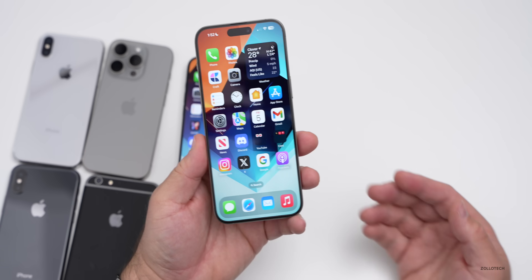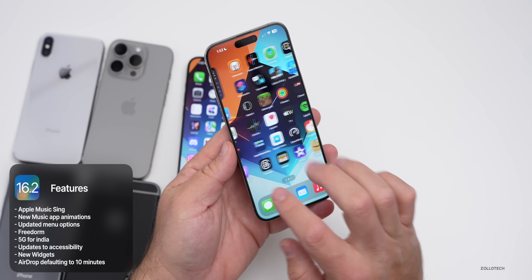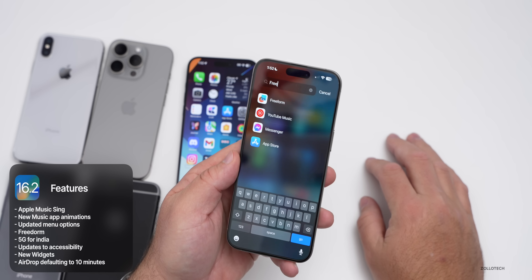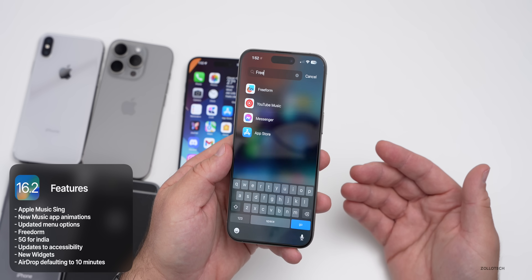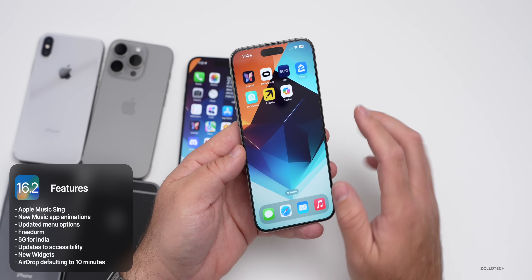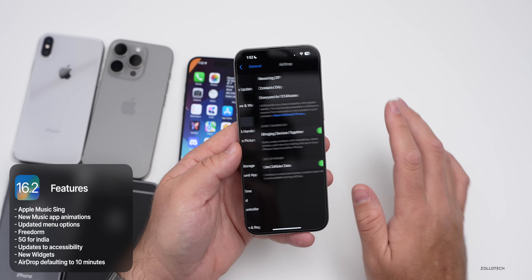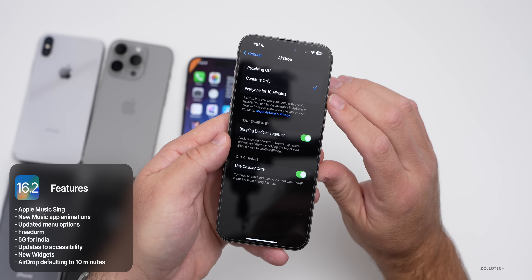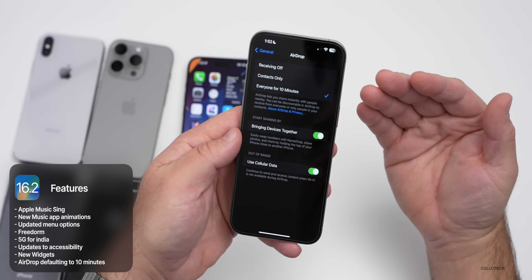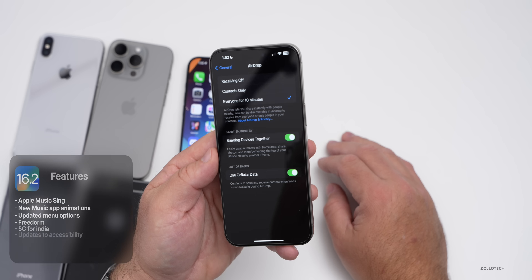iOS 16.2 brought things such as Apple Music Sing, new music app animations, updated menu options, and Freeform was finally added. They also added things such as 5G for India, updates to accessibility, new widgets, and AirDrop defaulting to 10 minutes, which was a bit controversial. In settings it still hasn't changed back, and I've been critical of that — it defaults to everyone for 10 minutes and then switches to contacts only. I really don't like that at all.